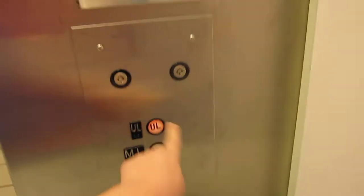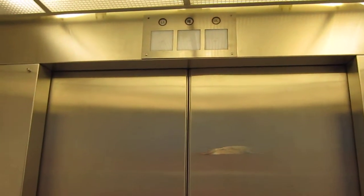Let's go to the upper level. The door closes when you push the button. That button kinda lights up.